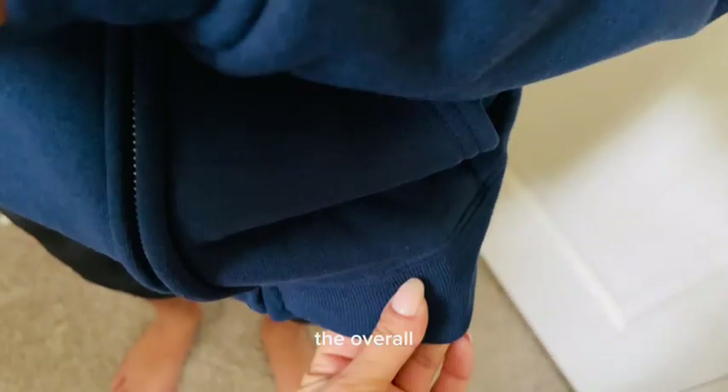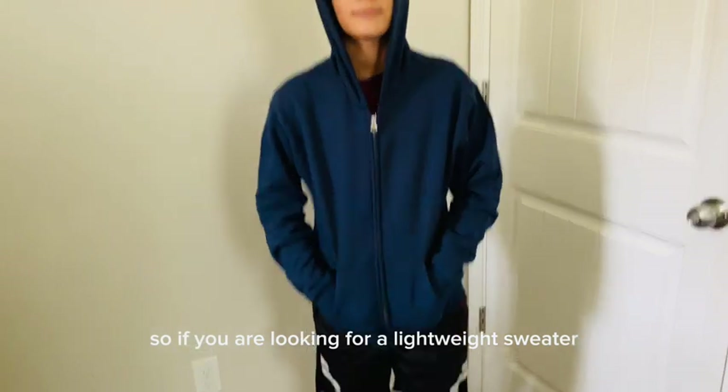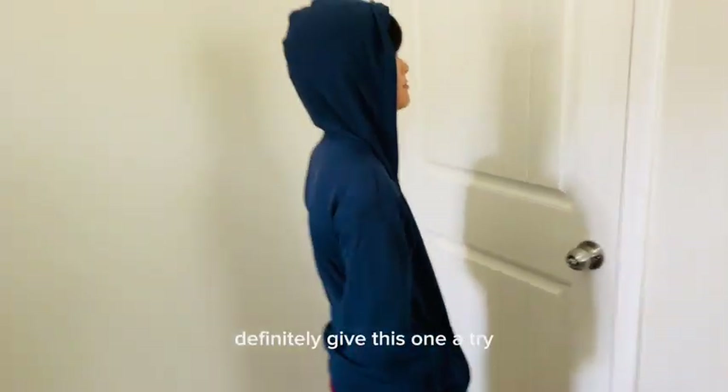It has pockets, which he loves. Overall, the little sweater is made very well, so if you are looking for a lightweight sweater for your boy, definitely give this one a try.